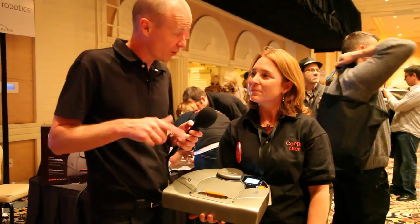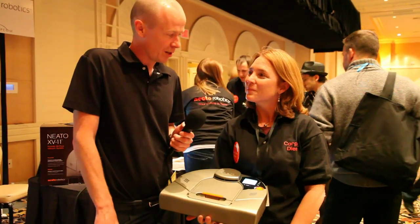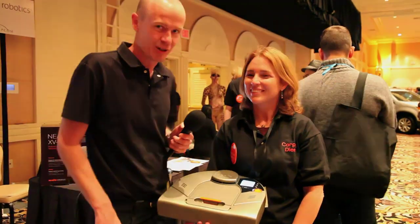And it's available for pre-order now? Pre-order now on the web at www.neatobobotics.com, and on the shelves in March. Good luck and enjoy the show. Thank you so much for your time.